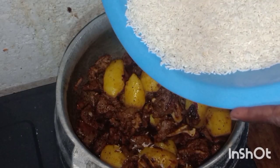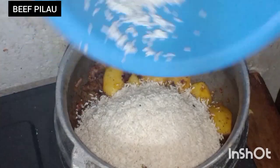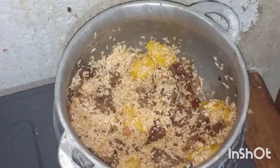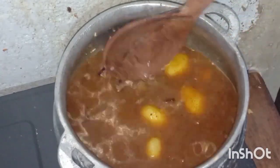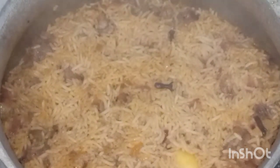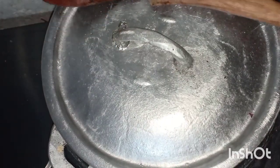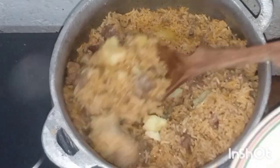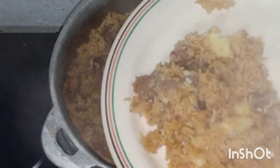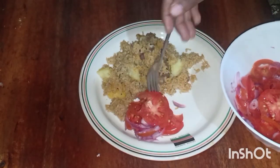On day four we are cooking pilau. I love my pilau with potatoes and kachumbari. My pilau is ready — it's been a long time since I made this. You can have your pilau with either soda, juice, or whatever you like; for me I enjoy it with Coca-Cola.